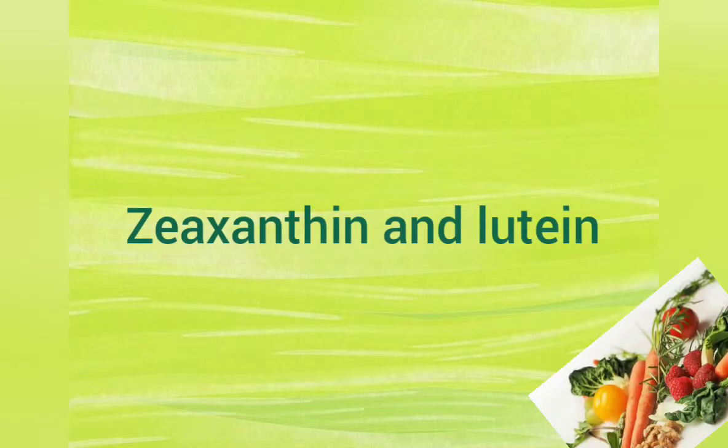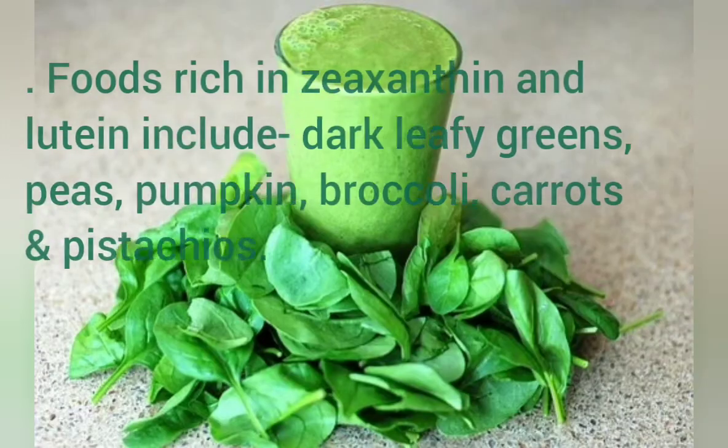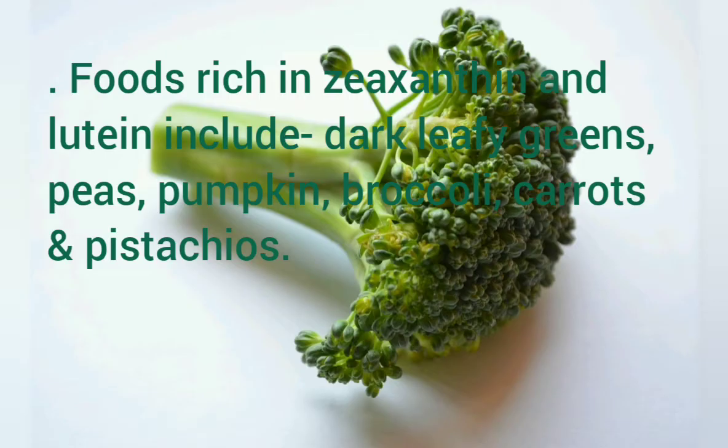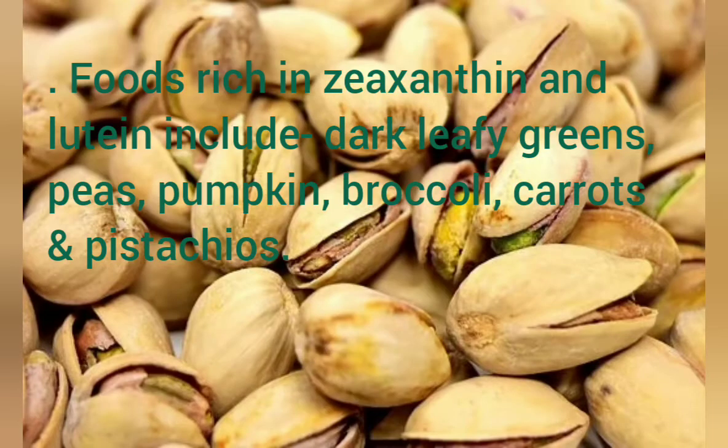Zeaxanthin and lutein: Foods rich in zeaxanthin and lutein include dark leafy greens, peas, pumpkin, broccoli, carrots, and pistachios.